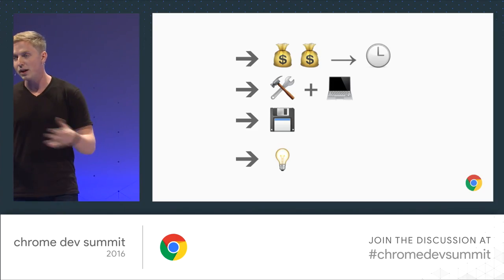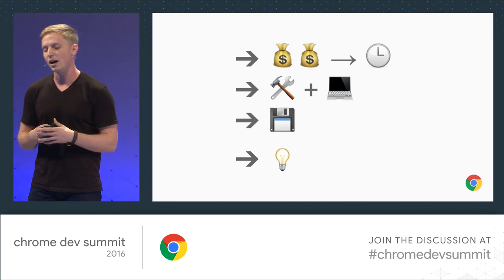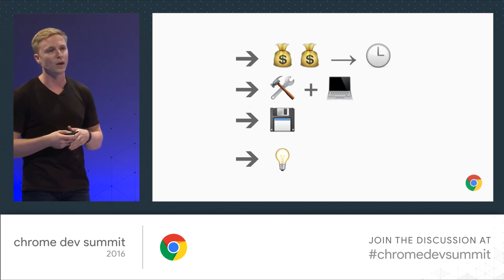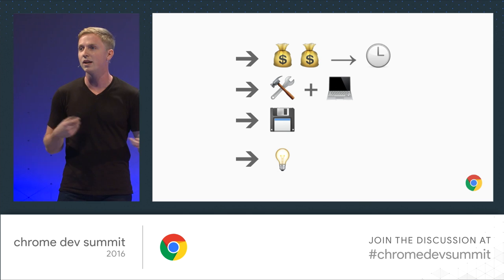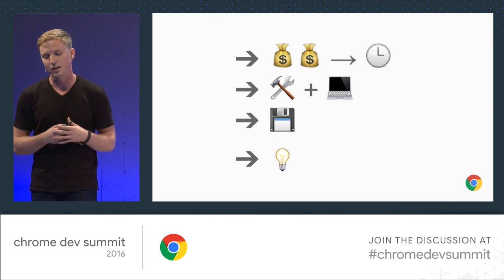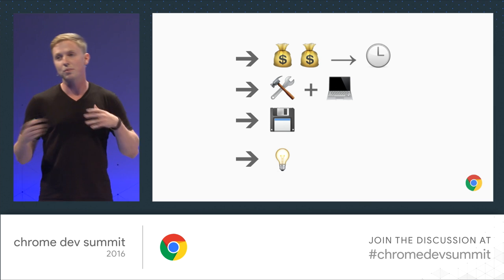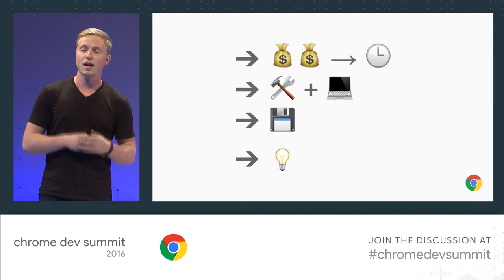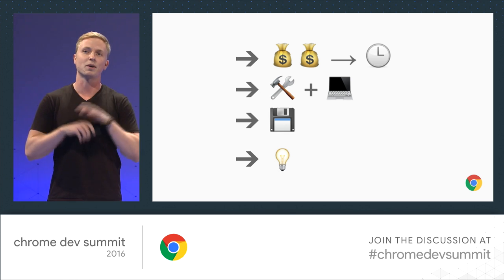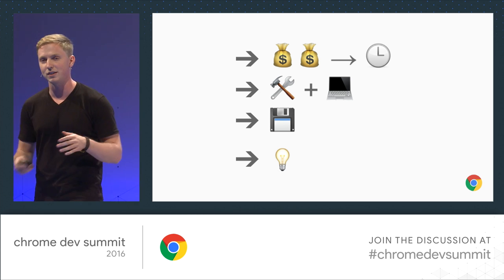So we know it's important, we know we've got to do something. In my talk today, I want to walk through how you should reason about spending your time on client storage — where the biggest wins are, the least amount of work for 80% of the value, some technologies that you can use along with some libraries that'll make it easier and more ergonomic, how much storage space you have available, and then a view of some of the future things we're looking at that are kind of exciting.